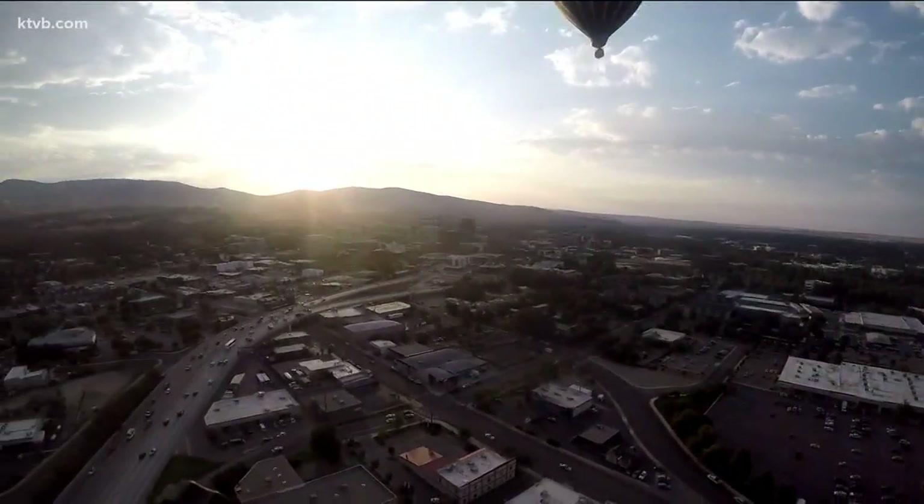Joe Paris, Idaho's News Channel 7. Isn't that beautiful? If you'd like to check out the Spirit of Boise, check out our event guide at ktvb.com, and then head down to Ann Morrison Park — it is worth getting up early. Also coming up on our News at 6, we have more from our balloon ride-along showcasing this morning's beautiful sunrise over the foothills. You really can't get enough of that. We'll see you next time.